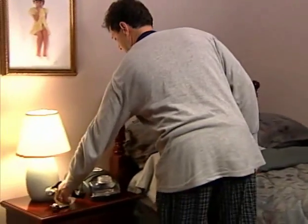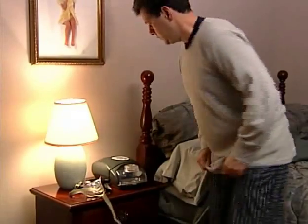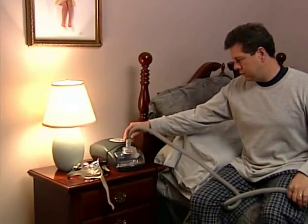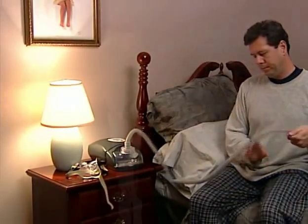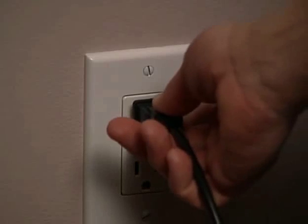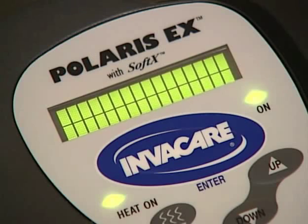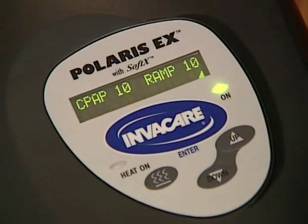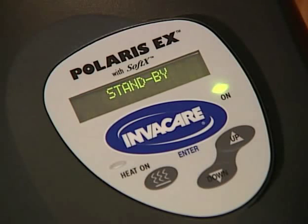Place the CPAP tubing and mask on a stable, clean, dry surface near a 120-volt electrical outlet. Ensure the Polaris EX is positioned close enough to your bed to allow slack in the tubing, and that the air filter intake vent at the rear of the unit is not obstructed. Plug in the CPAP. The software version number will appear on the LCD display for approximately one second. Next, the CPAP will display the CPAP and ramp start pressure set by your home care provider. Then the unit will display standby.